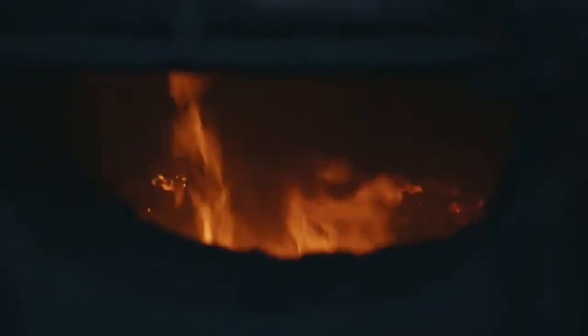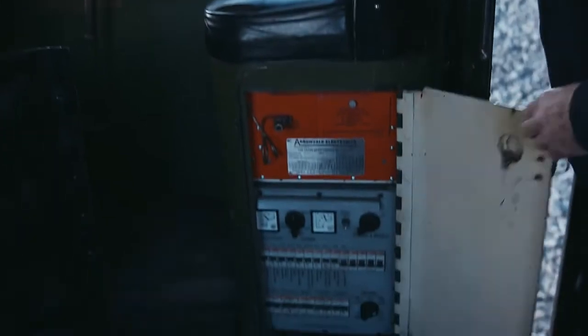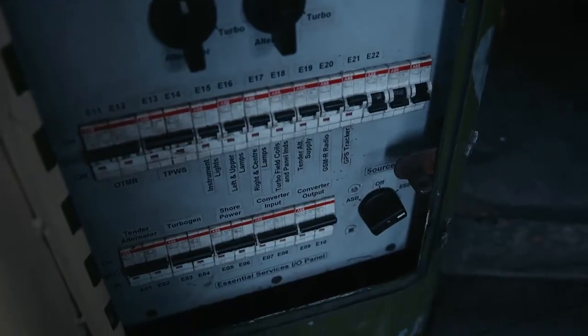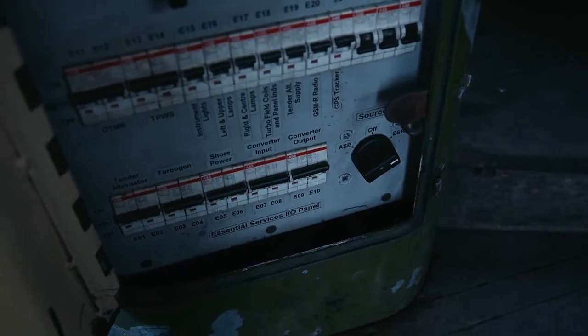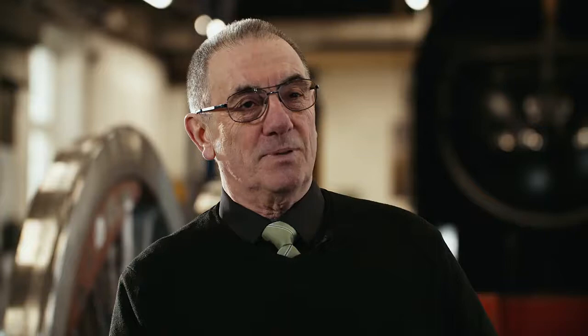We do have one feature that some people regard as slightly frivolous — a mobile phone charging socket on the engine. At the time, a fairly young chap who had a phone in each ear was persistently suffering from flat batteries, so he set Rob the challenge, and within a couple of weeks this charger appeared. It's surprising how often you go onto the footplate and find a phone on charge.